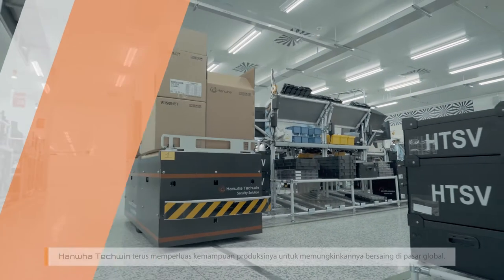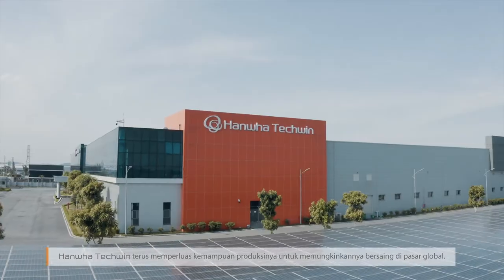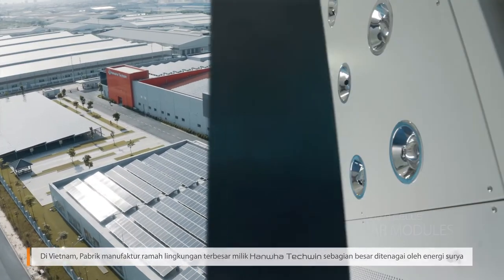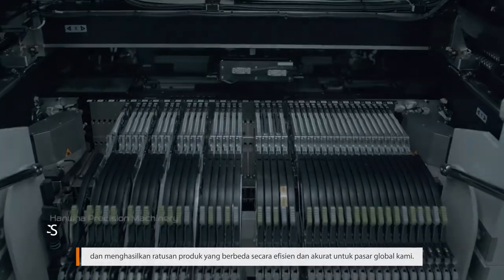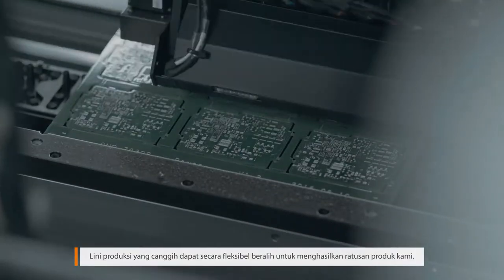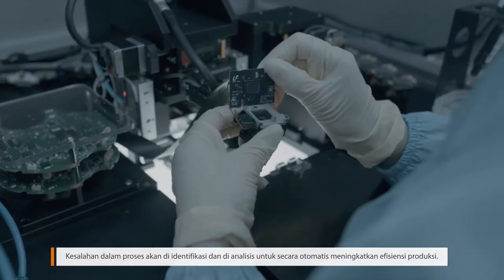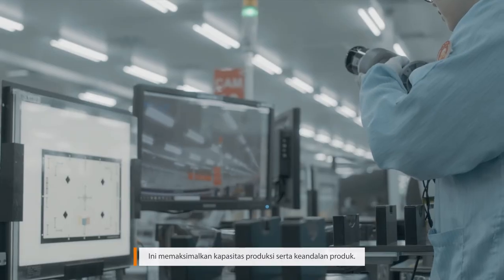In Vietnam, Hanwha Techwin continues to expand its production capabilities to enable it to compete in the global market. Hanwha Techwin's largest environment-friendly manufacturing plant is largely powered by on-site solar energy and produces hundreds of different products efficiently and accurately for our global markets. The sophisticated production lines can be flexibly switched to produce hundreds of our products, and errors in processes are identified and analyzed to automatically improve production efficiencies, maximizing production capacity as well as product reliability.